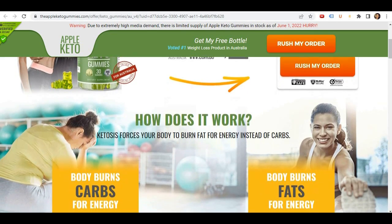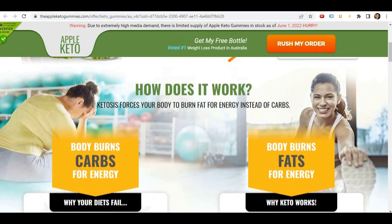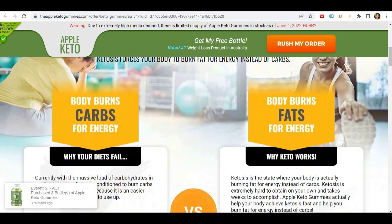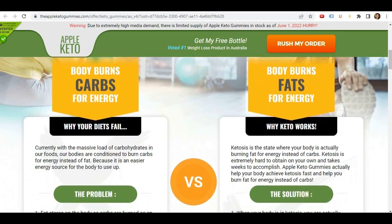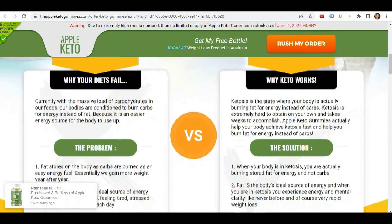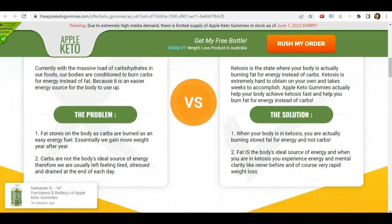I really hope I helped you guys with this video. If you have any questions, you can leave them in the comments below and I'll gladly help you out. And if you want to purchase the Apple Keto Gummies with a special discount, I'll be leaving the official website link below this video. Thanks for watching. Have a nice day. Bye-bye.